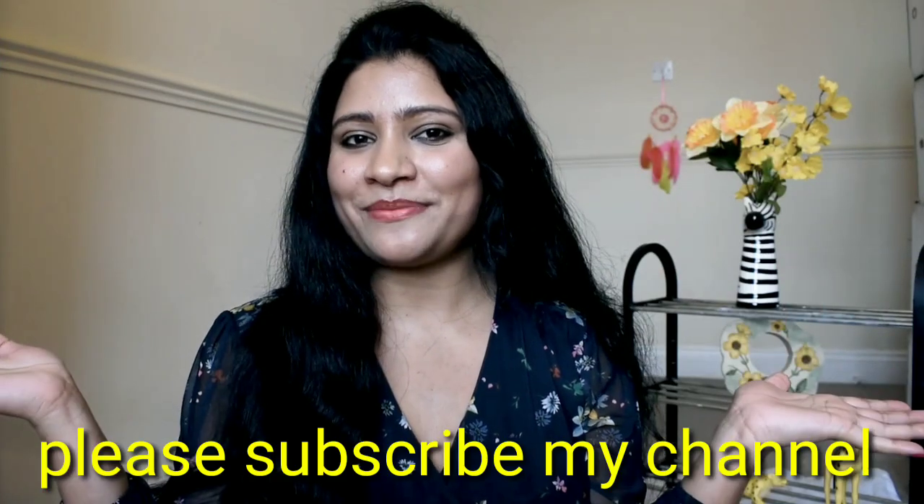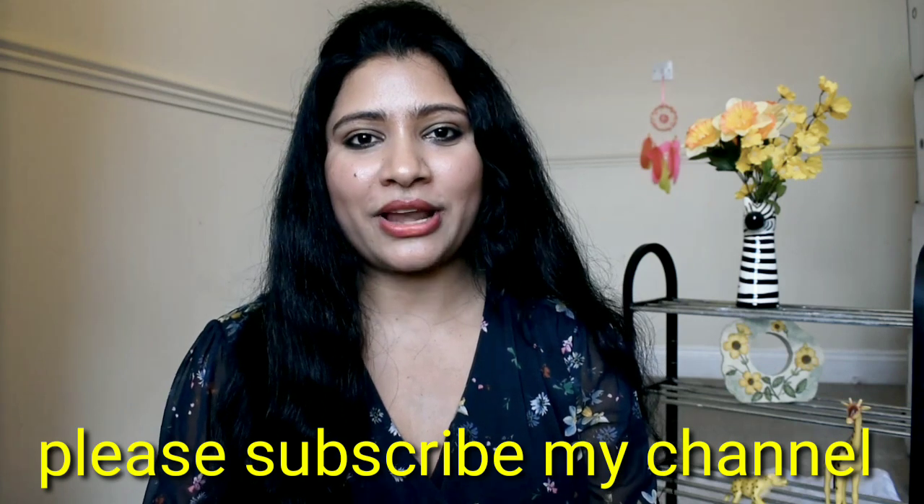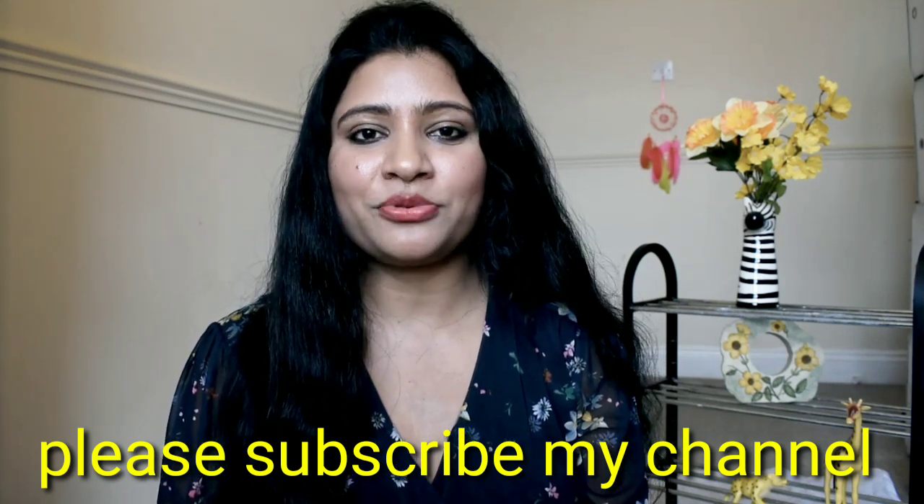Hello everyone, I am Garima and welcome to my channel. I share beauty, vlog, and lifestyle videos every Monday and Thursday.